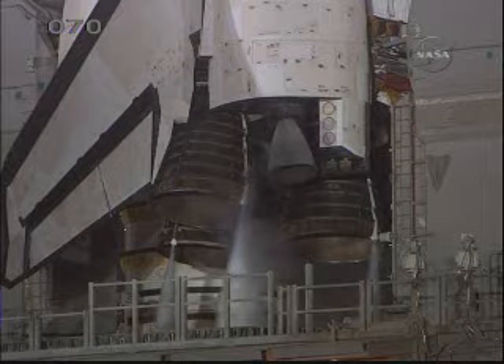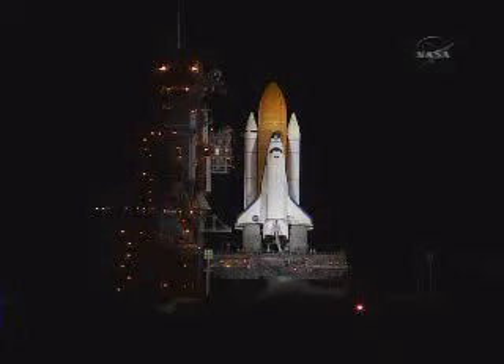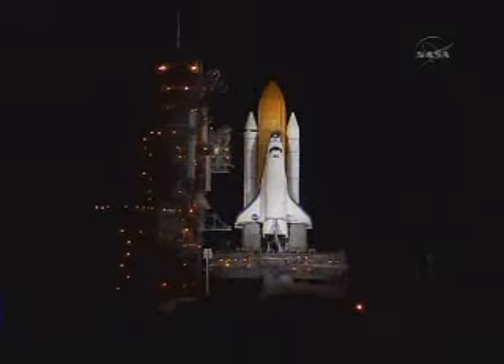T-minus one minute thirty seconds and counting. All systems are go. We're about 90 seconds from the launch of Space Shuttle Discovery. T-minus one minute fifteen seconds — the liquid hydrogen tank inside the external tank is reported to be at the proper flight pressure. T-minus one minute and counting. The booster joint heaters are being deactivated. T-minus 50 seconds, transitioning to orbital internal power — Discovery is now running off of its three onboard fuel cells. T-minus 38 seconds, coming up on a go for auto sequence start at T-minus 31 seconds.